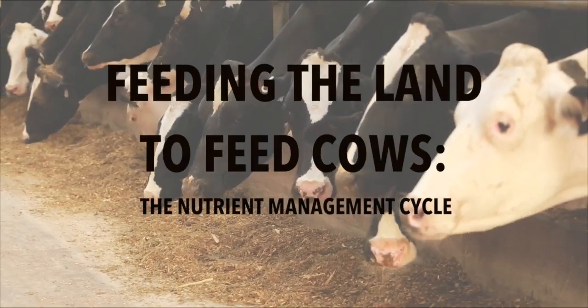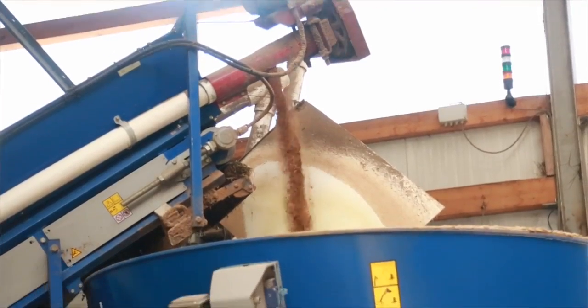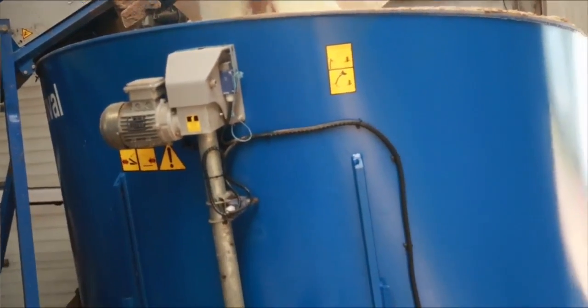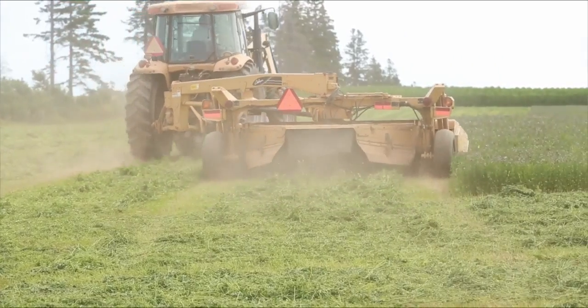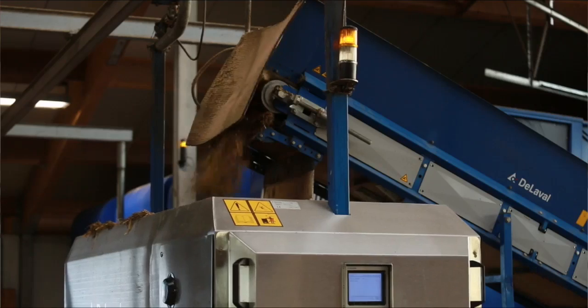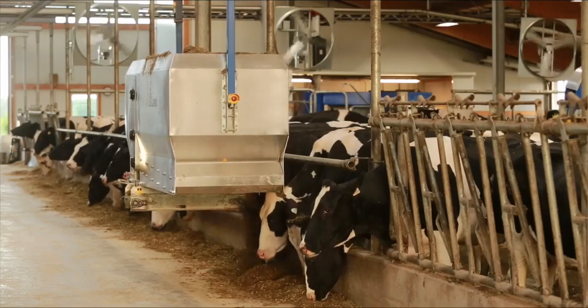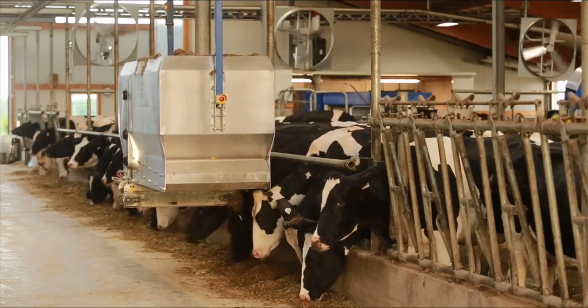The diet of our cows here is comprised of corn silage and cob meal — which is the cob and the kernels all processed — and it's also made up of haylage. Then we add some canola meal for a protein supplement, trace minerals balanced to what the cows' needs are, and that's all mixed up into kind of like a cow salad and it's delivered to them fresh 12 times a day.